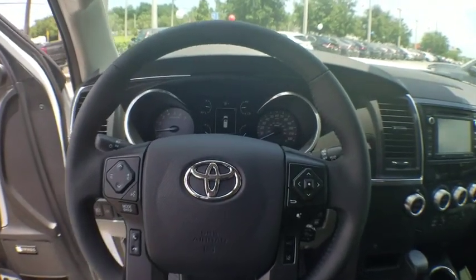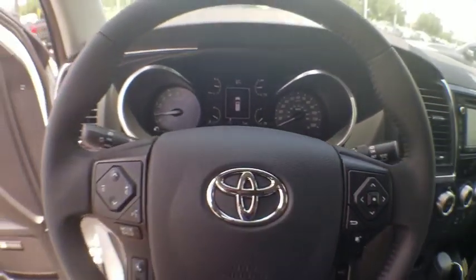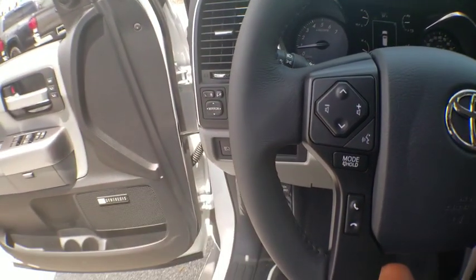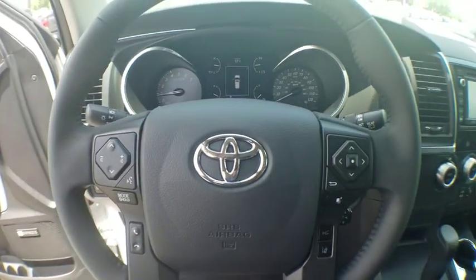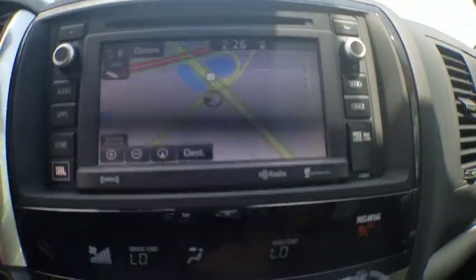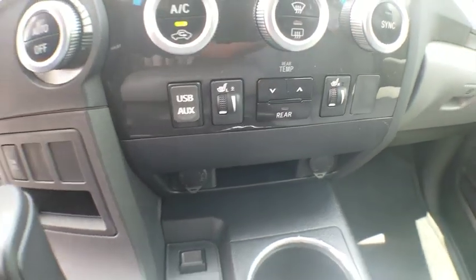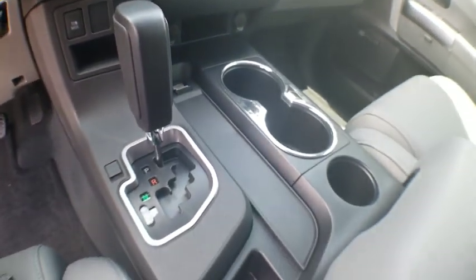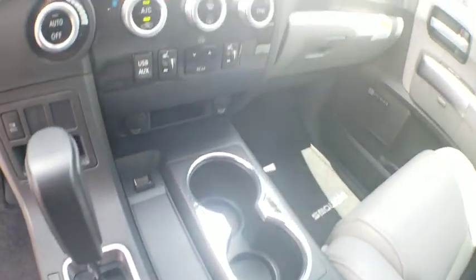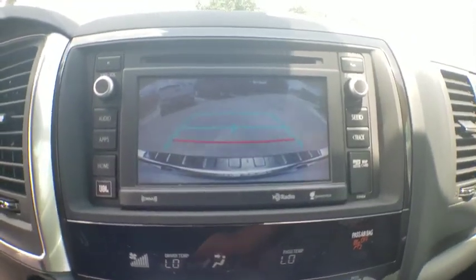Take this vehicle for a spin and see why so many shoppers are now proud owners. Contact us to get this vehicle. We'll see you next time.